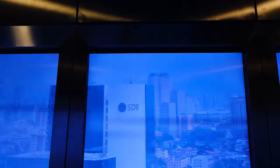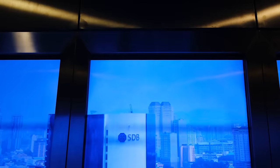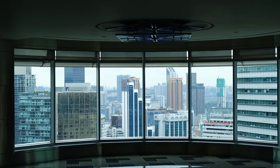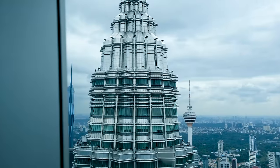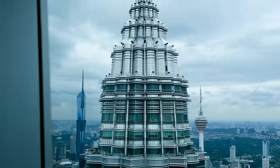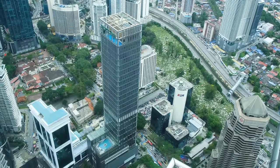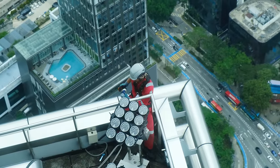You'll get to see the sky bridge, which connects the two towers on the 41st floor. Then you'll hop in an elevator to reach the summit of the towers, where you'll find stunning panoramic views of KL. We recommend booking tickets on the official website at least a couple of days in advance.